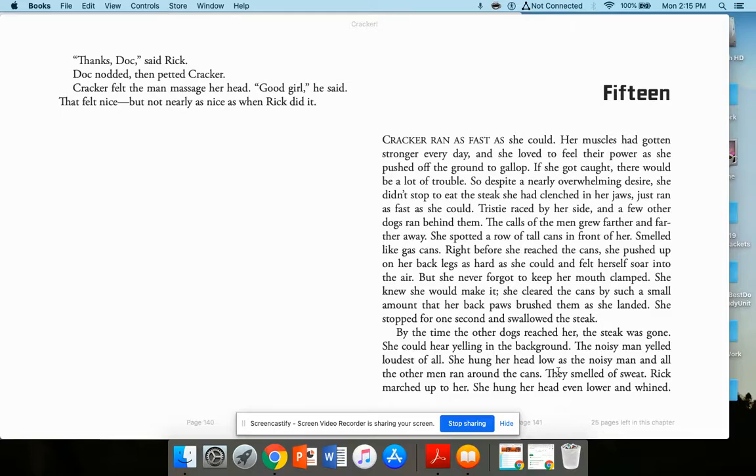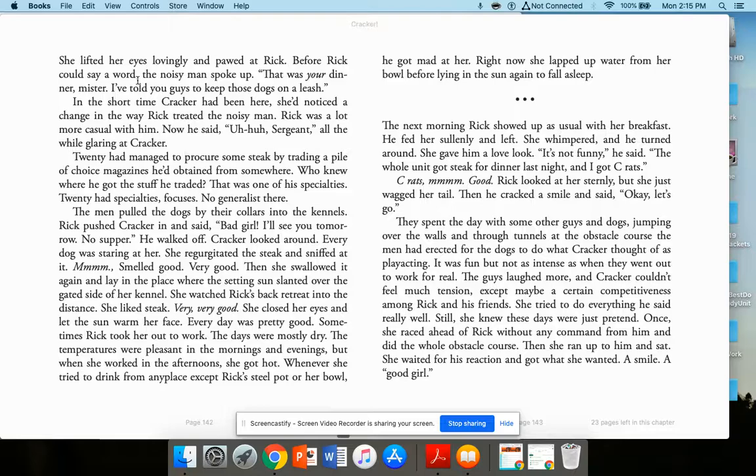She could hear yelling in the background. The noisy man yelled loudest of all. She hung her head low as the noisy man and all the other men ran around the cans. Rick marched up to her; she hung her head even lower and whined, then pawed at Rick lovingly before he could say a word. The noisy man spoke up: 'That was your dinner, mister. I told you guys to keep those dogs on leash.' Cracker noticed Rick was a lot more casual with the sergeant now.